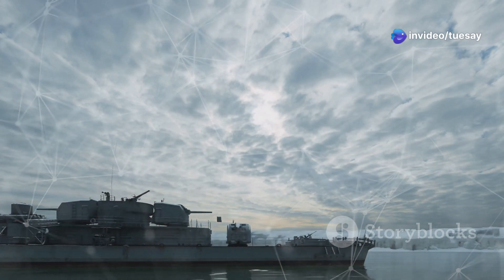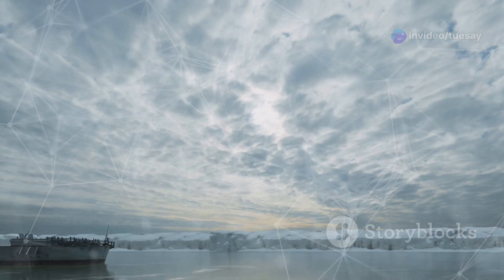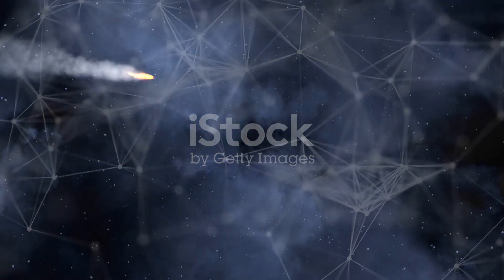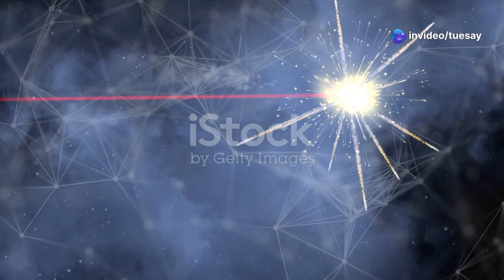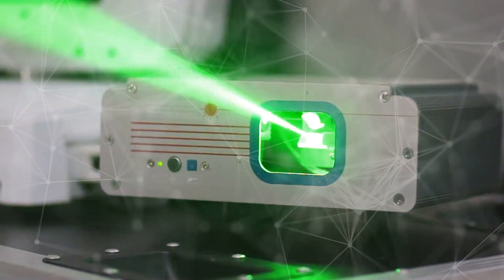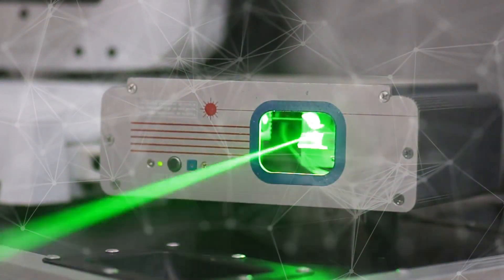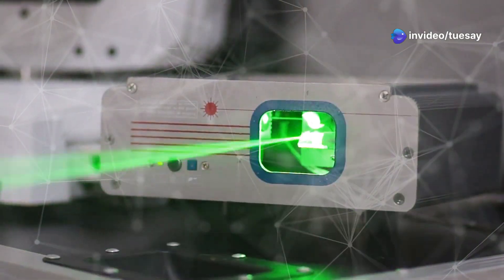With its advanced weaponry and state-of-the-art systems, the DDG-X is poised to set new standards in naval warfare. Equipped with laser weaponry for air defence, the DDG-X can neutralise incoming threats with pinpoint accuracy. These laser systems are not only effective but also cost-efficient, offering a virtually unlimited supply of ammunition as long as there is power, meaning the ship can engage multiple targets without the logistical challenges of resupplying traditional munitions.